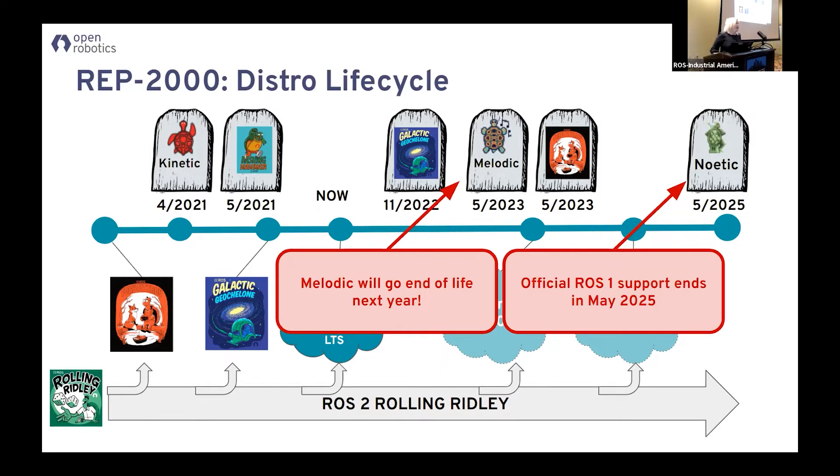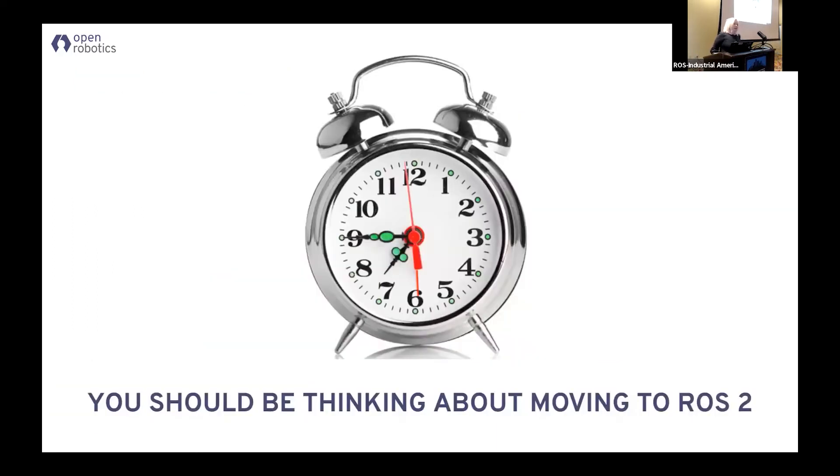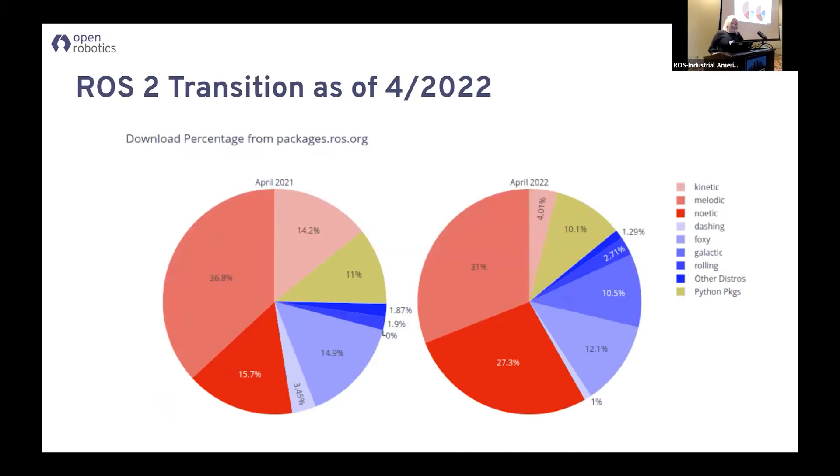Melodic goes end of life in less than one year. Foxy is also the last version of ROS where you will have a good ROS1/ROS2 bridge. So think about that for a second — it is really, really time to plan moving to ROS2.